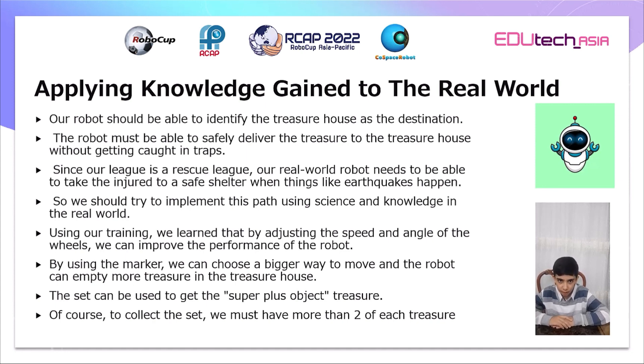We should try to implement this path using science and knowledge in the real world. Through training, we learned that by adjusting the speed and angle of the wheels, we can improve the robot's performance. By using markers, we can choose a bigger path to move, and the robot can deposit more objects. The set can be used to obtain the super class object.